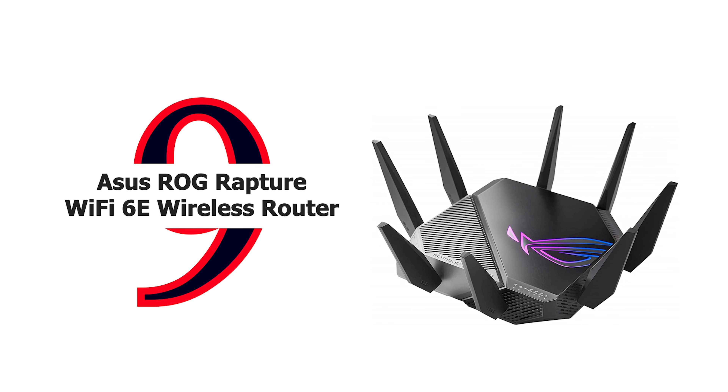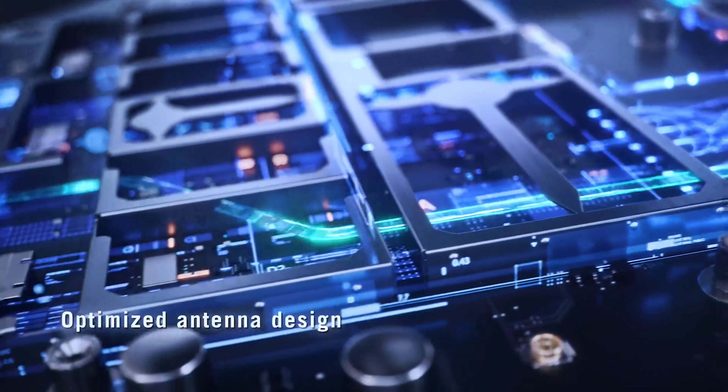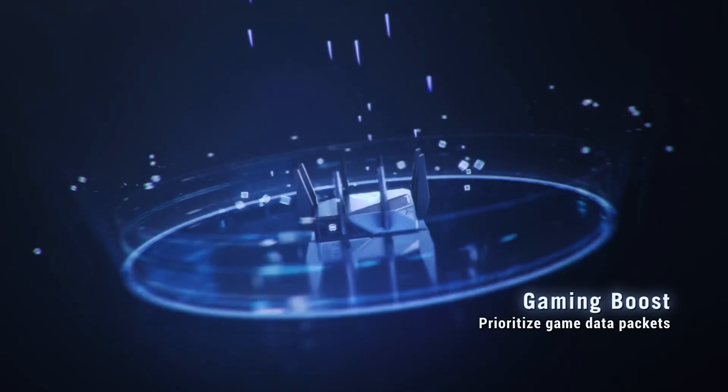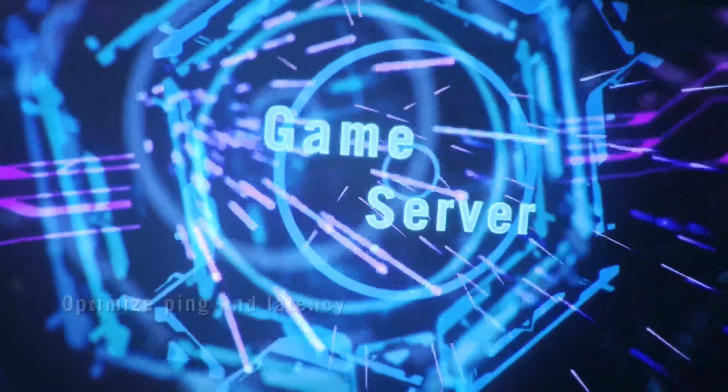Number 9: Asus ROG Rapture Wi-Fi 6E Wireless Router. To reduce power loss and maximize coverage, ROG engineers minimized the distance between the motherboard connectors and the antennas. A new antenna design optimizes signal strength in every direction, and each of the eight antennas is well isolated from its neighbors, in particular the four 6GHz antennas. The GTX 11000's new 6GHz power amplifier boosts both signal strength and quality. The 1.8GHz 64-bit quad-core CPU with 1GB RAM allows parallel processing for increased speed when handling data from multiple devices.